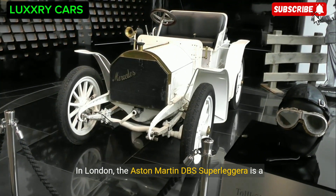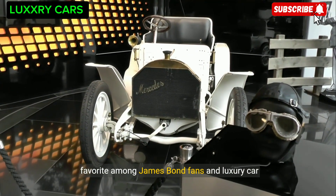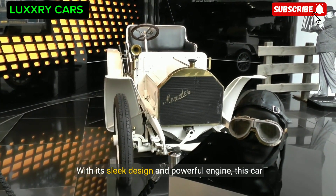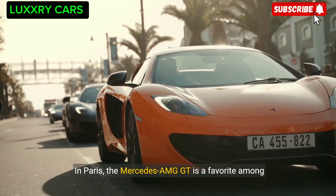In London, the Aston Martin DBS Superleggera is a favorite among James Bond fans and luxury car enthusiasts alike. With its sleek design and powerful engine, this car is a true British icon on the roads.